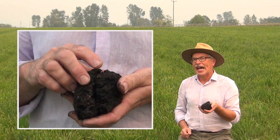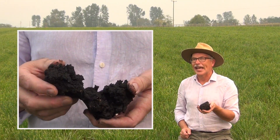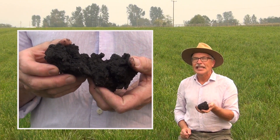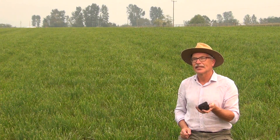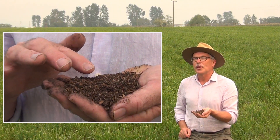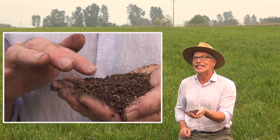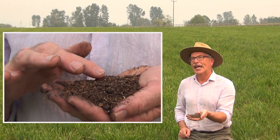One of the challenges we have with applying biosolids back to agricultural land is that it's sticky, it's hard to spread, it may have odor, and it may have potential pathogens. So by composting the biosolids together with poultry litter, we produce a high-quality organic fertilizer that's easily applicable to agricultural land and particularly grassland.